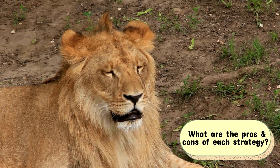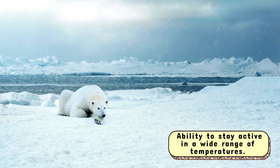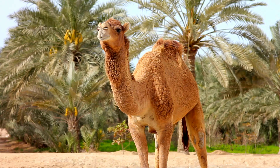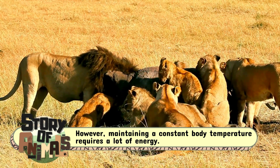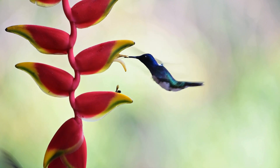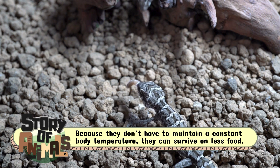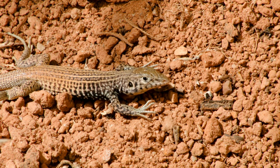So, what are the pros and cons of each strategy? For warm-blooded animals, the main advantage is their ability to stay active in a wide range of temperatures. They don't need to worry about fluctuating weather, which allows them to live in nearly every part of the world, from icy tundras to scorching deserts. However, maintaining a constant body temperature requires a lot of energy, meaning they need to consume more food than cold-blooded animals to stay alive. Cold-blooded animals, on the other hand, have a lower energy requirement. Because they don't have to maintain a constant body temperature, they can survive on less food.